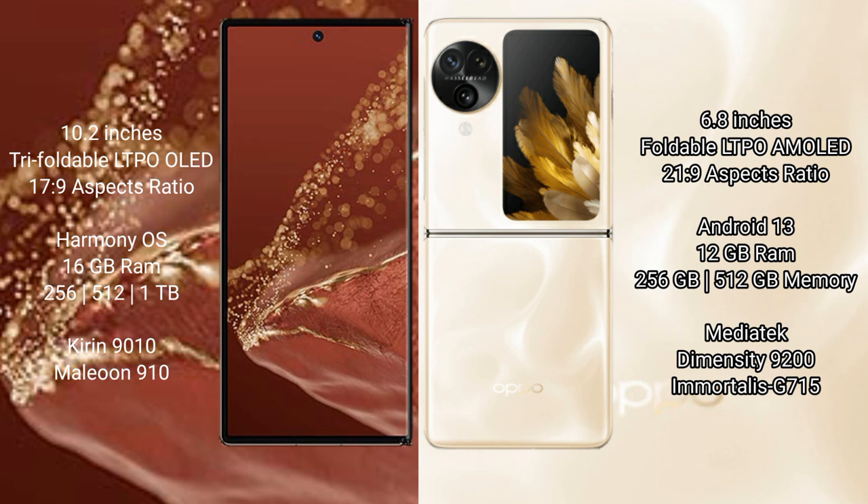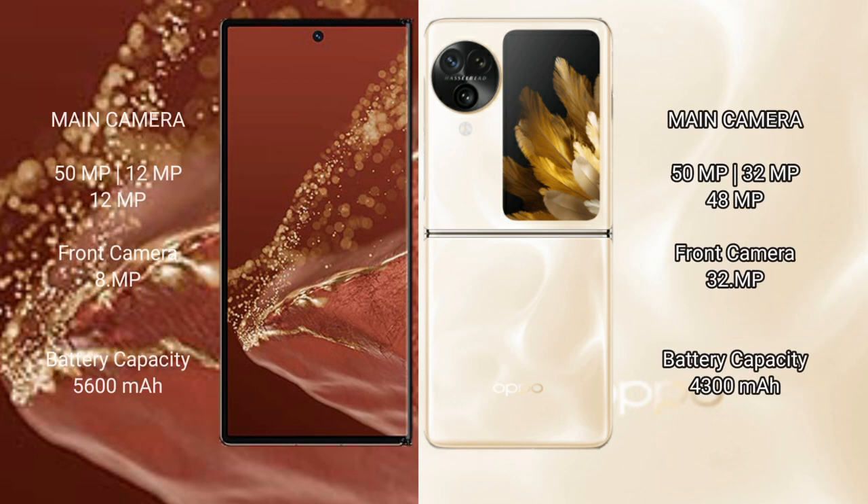The Huawei Mate XT Ultimate has a 5600mAh battery with 66W fast charging support. The Oppo Find N3 Flip has a 4300mAh battery. For cameras, the Huawei Mate XT Ultimate has a triple rear camera setup of 15MP plus 12MP plus 12MP, and an 18MP front camera.